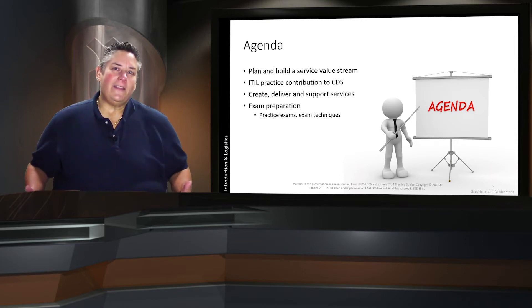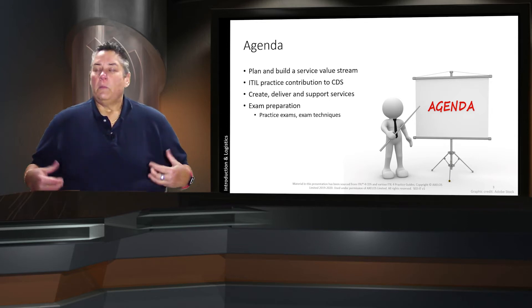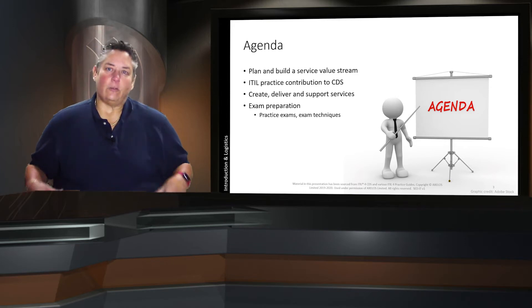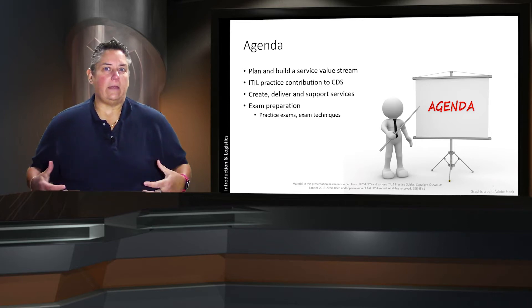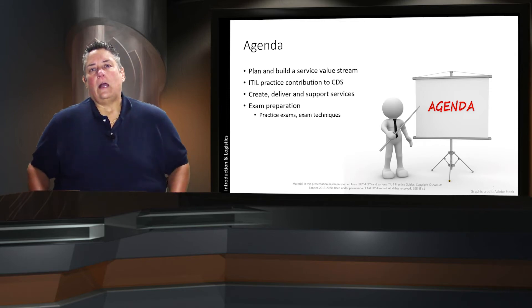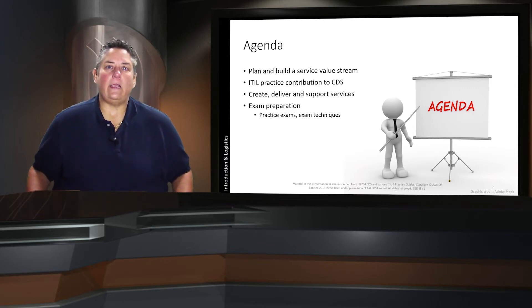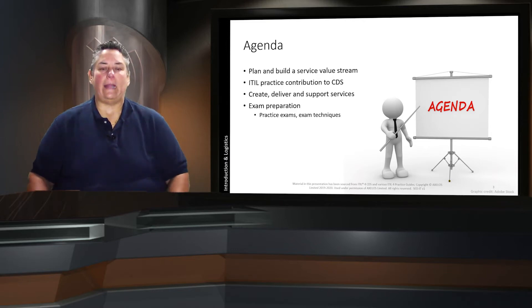Our agenda: in the CDS class there are only three learning objectives, and we're going to see them specifically in just a few minutes. It is around the concept of planning and building a service value stream — a new concept in ITIL 4 that everyone is excited to explore. This is the class that will spend the most time on the creation of that service value stream. It will also look at the ITIL practices and how they contribute to CDS — there are actually 12 of them. And we'll talk about how to create, deliver, and support services. Lastly, we'll talk about the exam, practice exams, and exam techniques.